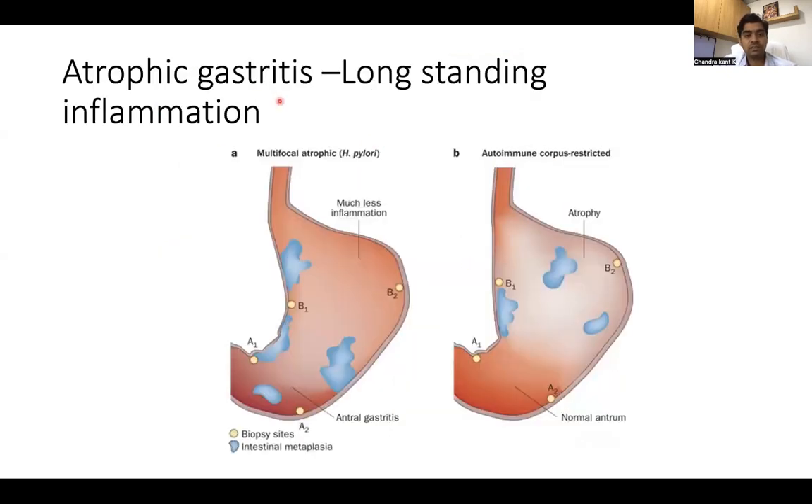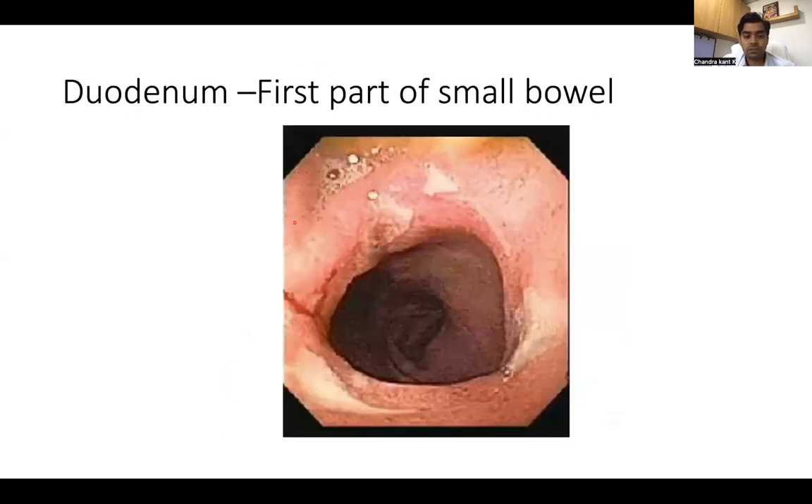Atrophic gastritis is a long-standing inflammation because of H. pylori. You can see much less rugal folds with a lot of inflammation, atrophy, and intestinal metaplasia. Treating the H. pylori will cause the disappearance of this inflammation and the patient will be normal. This is the starting part of the small bowel — the first part — where you can see circumferential ulceration. This ulceration will cause bleeding and should be treated. That's all for this session. Thank you.